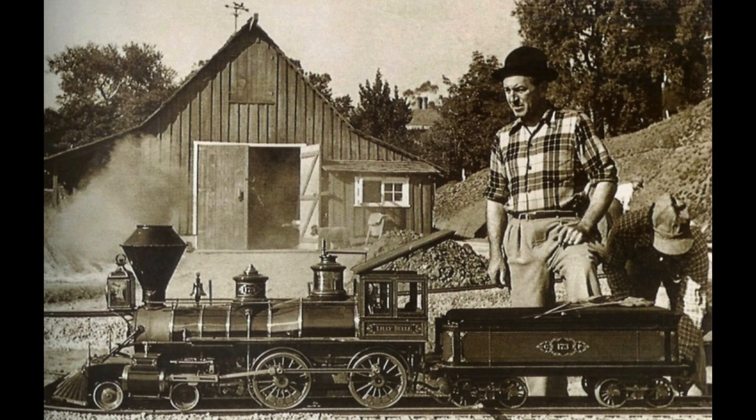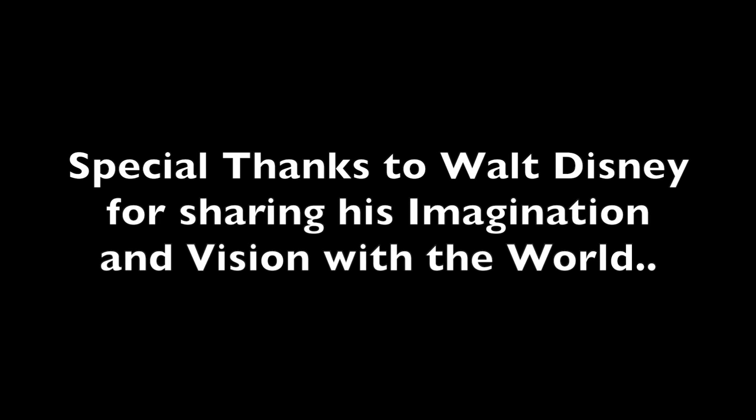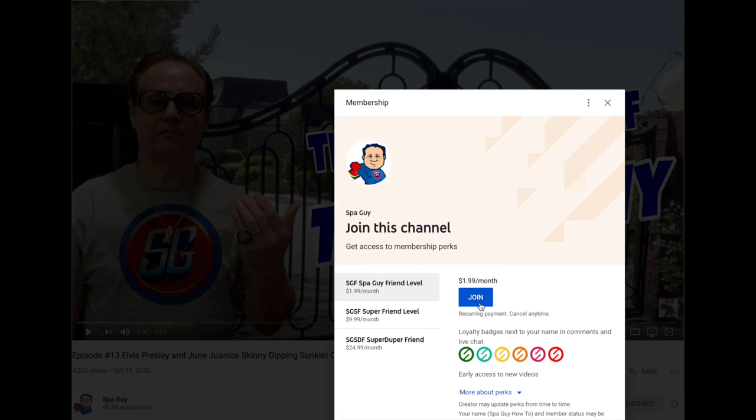Thank you so much for watching. I'm a big Walt Disney fan — I know you are too. It was interesting to get to see these places. Go see them when you visit California. If you want to support this effort, make sure that you subscribe, like, and join. It helps us to get more videos out there.